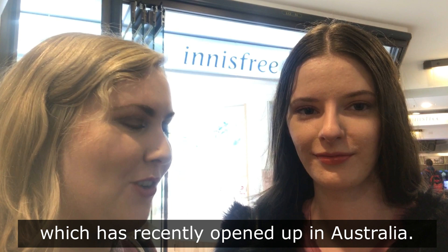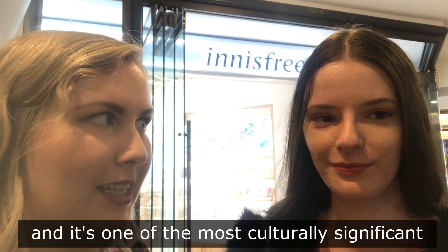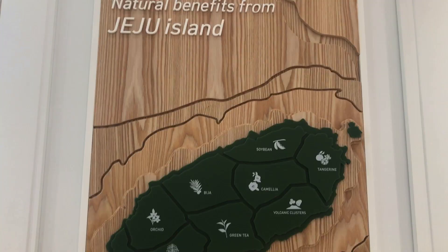We are currently outside of Innisfree, which has recently opened up in Australia. Very exciting. I love this brand so much. Also in the lovely Sydney building of QVB, which is in the heart of Sydney. It's a historic building and one of the most culturally significant buildings within Australia. So it kind of is a wonderful clash, a merging of cultures.